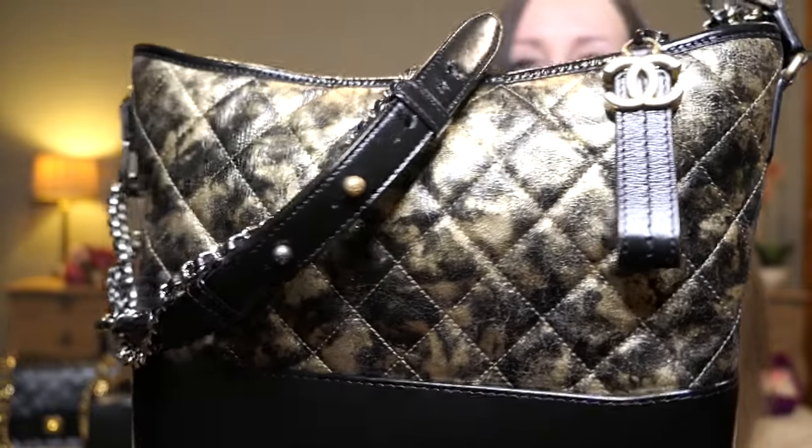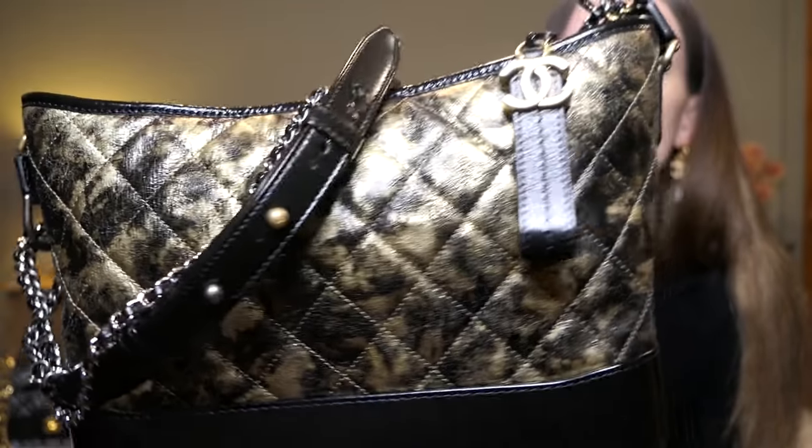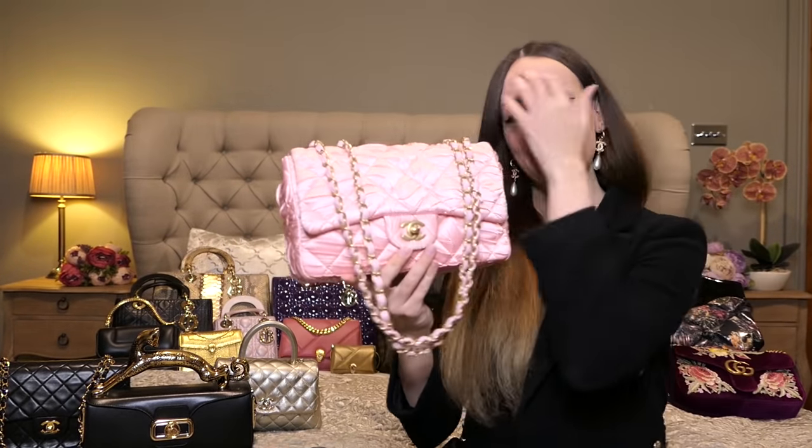This is a special edition — a limited edition. The leather is just absolutely gorgeous. I love black and gold, we know that.